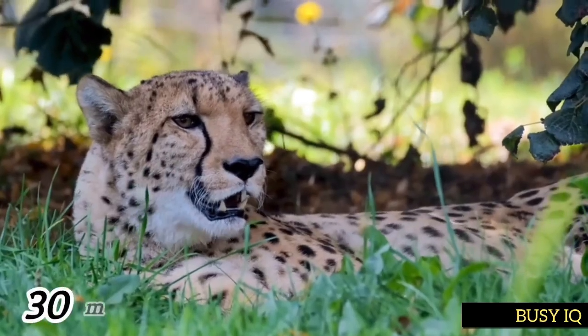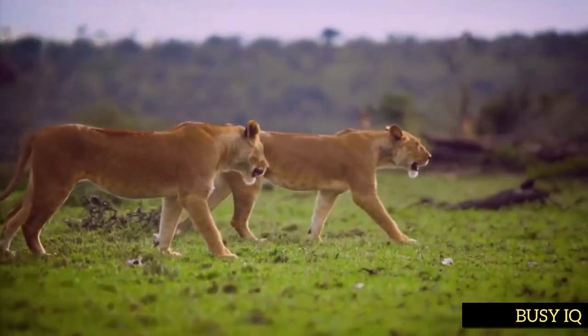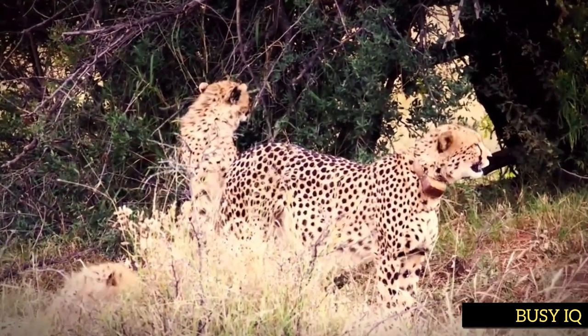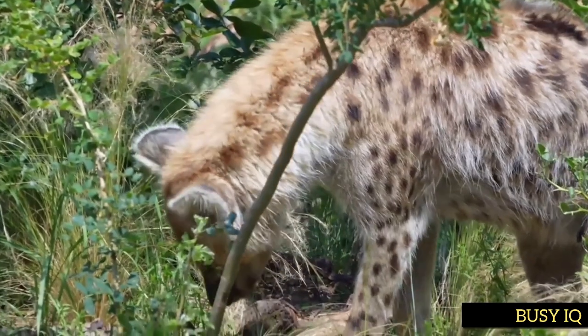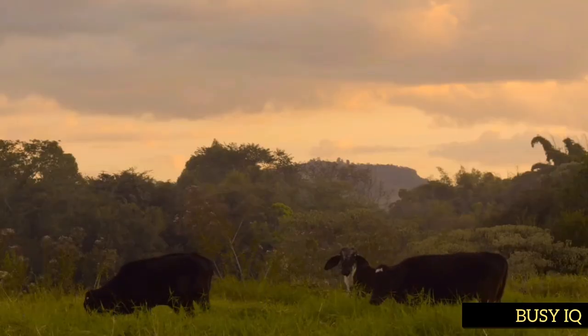Once they catch their prey, cheetahs will typically suffocate it with a bite to the throat. However, this immense chase comes with a disadvantage — after each sprint, cheetahs need about 30 minutes to recover and regain energy, meaning they cannot eat immediately after a hunt, leaving their fresh kill exposed to scavengers such as lions, vultures, hyenas, and jackals. Cheetahs also face competition from lions and hyenas, which steal their kills and pose a threat to their young. Additionally, cheetahs are genetically vulnerable to disease, particularly when living in close proximity to domesticated livestock.